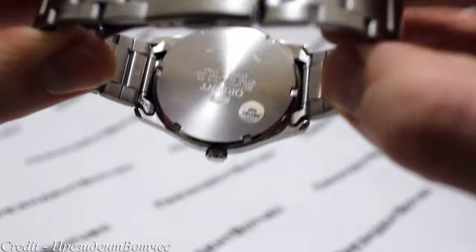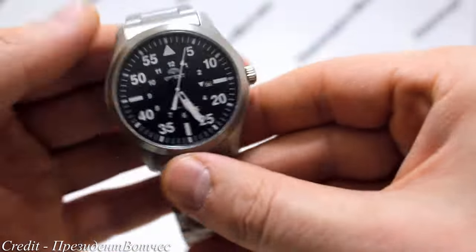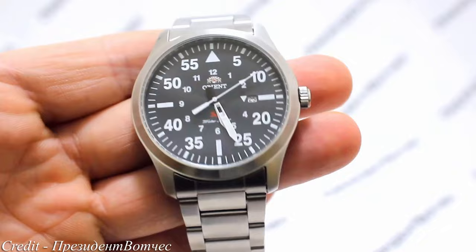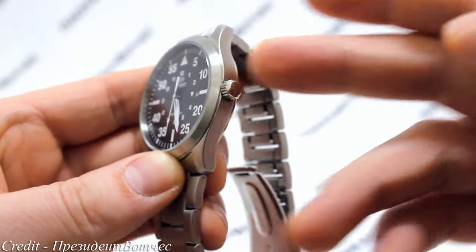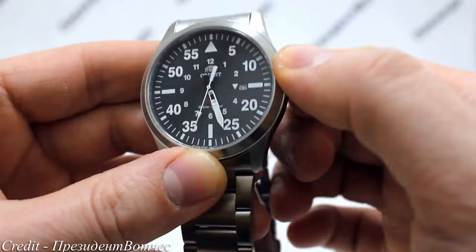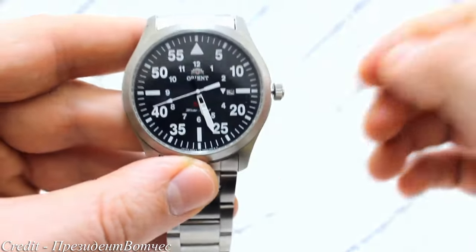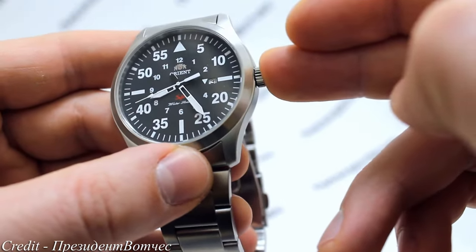The black and white colour scheme means the watch can be worn with almost any outfit, though it leans more towards casual attire. Inside the SP Flight, we have an in-house Orient Quartz movement — not as romantic as an automatic, but it will keep accurate time for years. This watch is a little larger in size, better suited for average to large-sized wrists. As with most pilot watches, the Orient SP Flight is begging to be put on a nice brown leather strap, which will suit it incredibly well.